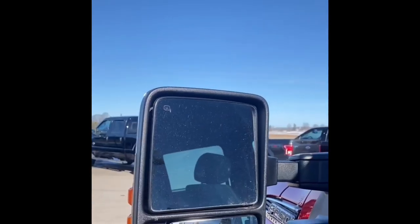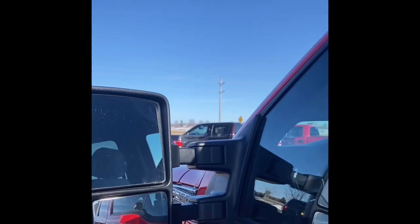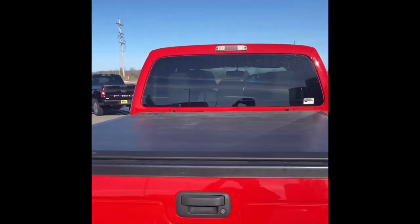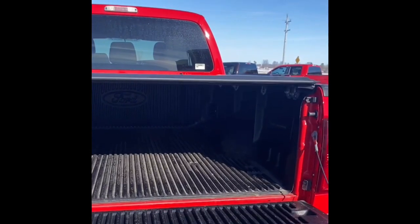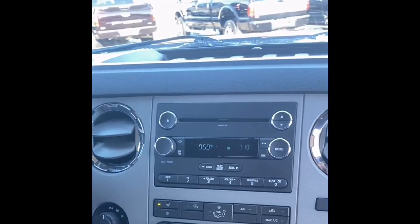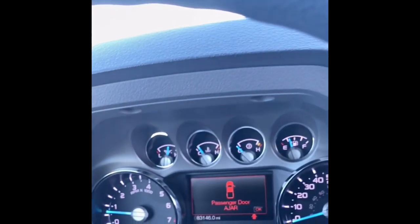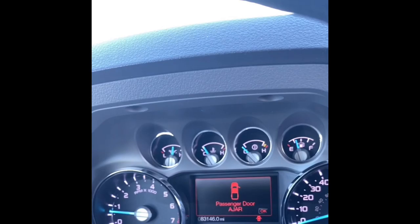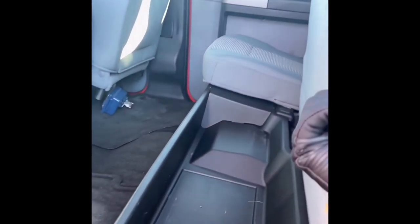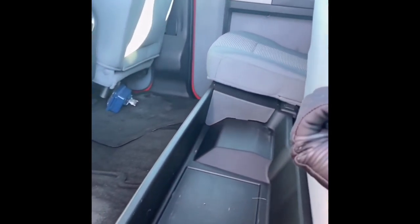Some key features on this truck would be the heated trailer tow mirrors, the tonneau cover, the fog lights, engine block heater, skid plates, snow plow package, camper package, trailer brake control, trailer sway control, and the LCD screen. And look at all that space right underneath that seat.